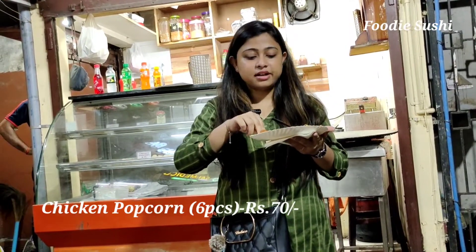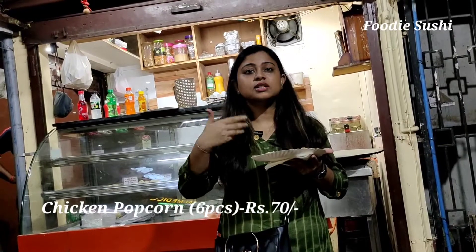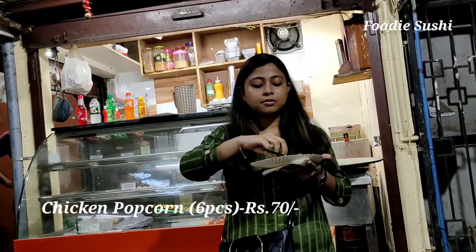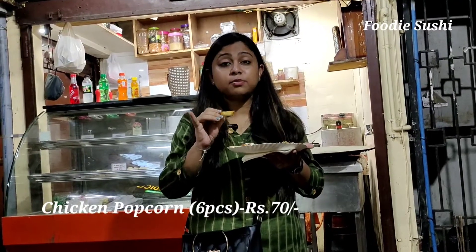Chicken popcorn is very tasty, guys. Very tasty. With mayonnaise, the taste is also highlighted. It looks really good. It's a small portion, but you can get chicken popcorn for 70 rupees.